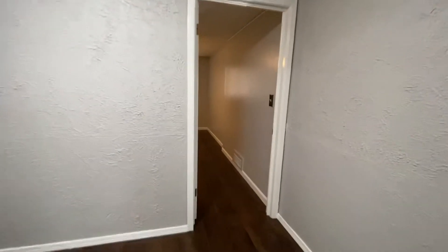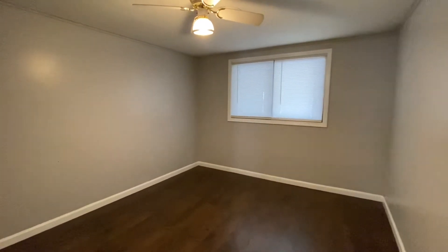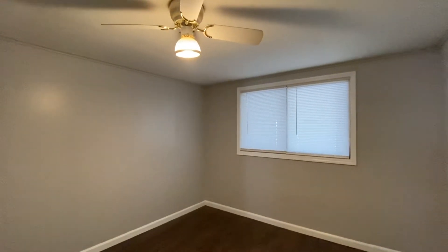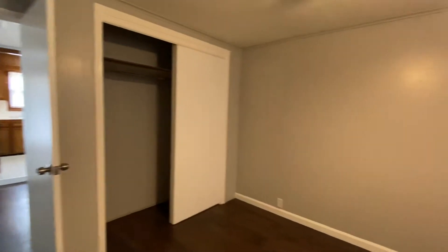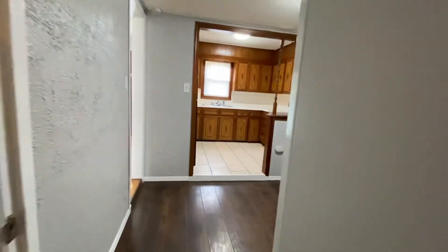Now we're gonna see bedroom number one. These bedrooms are all about the same size — this one and bedroom number two will probably be about the same. It does have a ceiling fan and a nice closet, and those windows there overlook the front yard. We'll walk back through and see the one bathroom and the other two bedrooms.